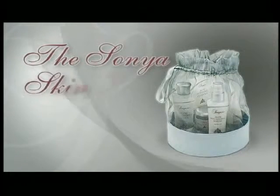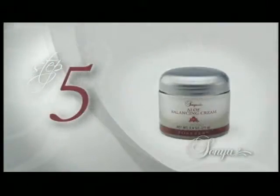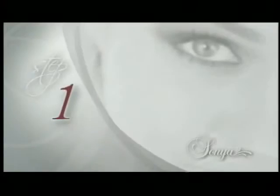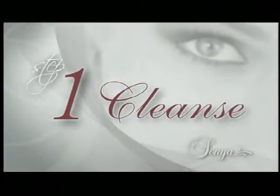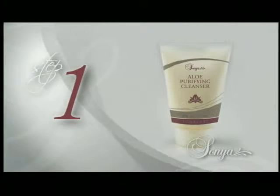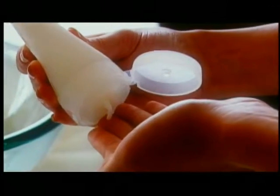Beautiful skin begins with clean skin, and clean skin begins with Sonia. Introducing the new Sonia skincare collection, a five-step revitalizing regime that leaves your skin soft, moisturized, and beautiful. Cleanse: begin with Aloe Purifying Cleanser to gently remove makeup and impurities without drying your skin. Formulated with aloe and fruit extracts, this natural cleanser leaves your skin looking and feeling clean.